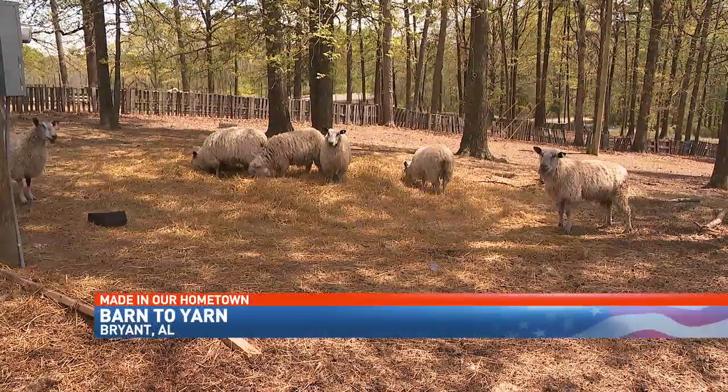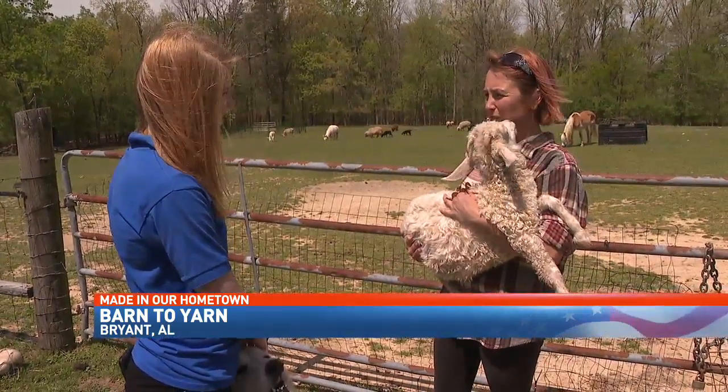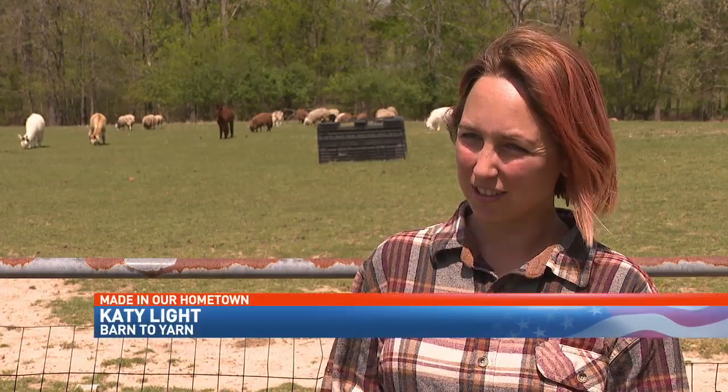Ten years ago, Katie Lyme moved from the U.K. to the U.S., bringing along her farming skills. 'I grew up in a farming community, I knew I wanted to farm, and the angora goats started my desire to have a fiber farm.'